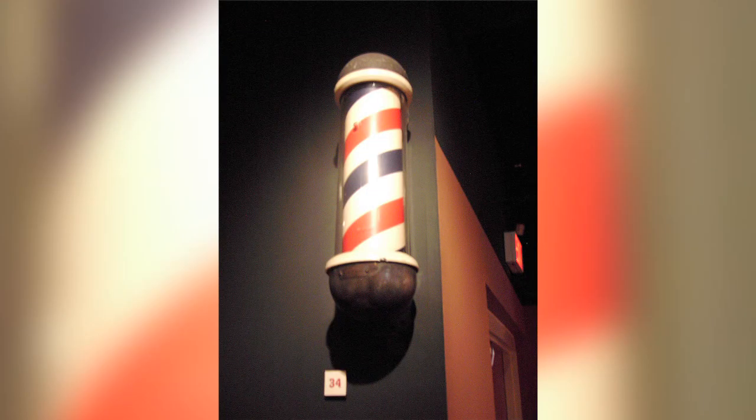Barber shops, not just in the United States but around the whole world, are characterized by this spinning pole outside that has red and white stripes, or sometimes red, white, and blue. What is the origin of the symbolism?